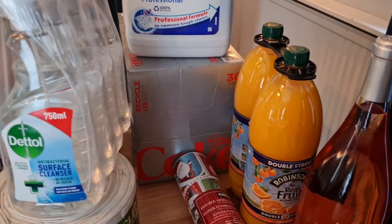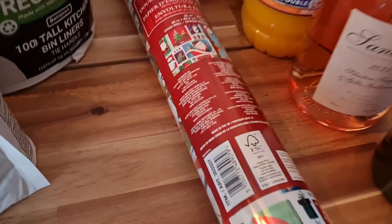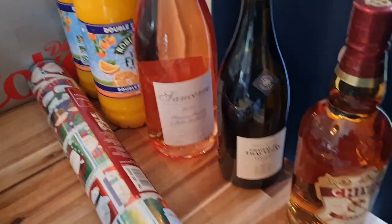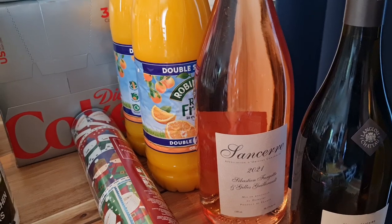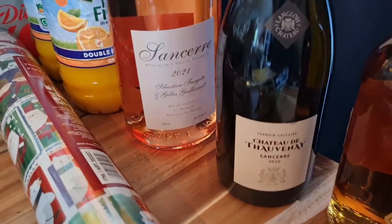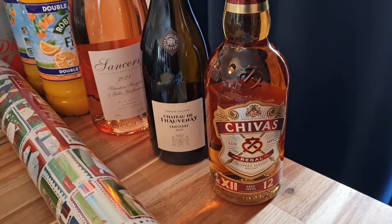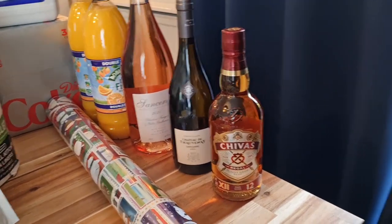A big box of 30 Diet Cokes — Steve and I have the odd one and Aris likes them, she calls them 'busy drinks.' Two Robinson's orange squash. Some wrapping paper — £10 and it's double-sided, so you get two different designs. Adults aren't bothered if their wrapping paper is in children's paper anyway. A couple of alcoholic treats: a magnum of Sancerre for only £20 — it's £15 a bottle in Tesco and Waitrose. A rosé and a white wine with tropical fruit flavours. And Steve wanted a whiskey — the Chivas Regal was on offer at only £19.90 including VAT.